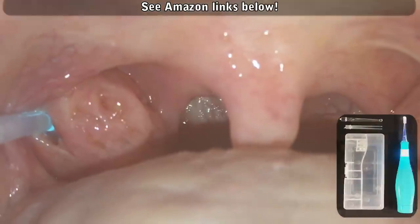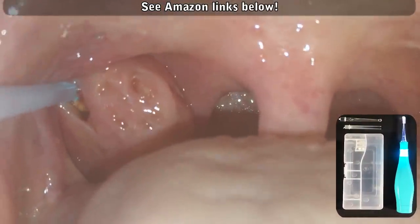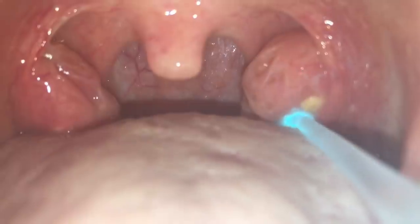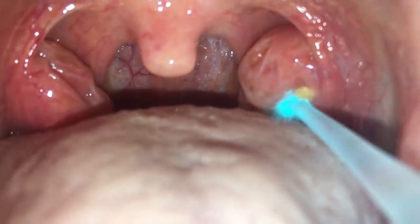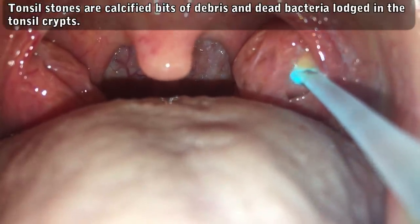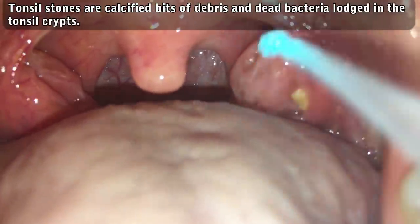So there are two primary ways to remove tonsil stones, and both involve a tonsil stone removal tool like this. You do have options when ordering. Some people just buy the lighted pick — it's about 10 bucks on Amazon Prime if you get it from a reputable American seller. It comes with backup batteries, several different heads, and a cool carrying case. We'll leave links below.